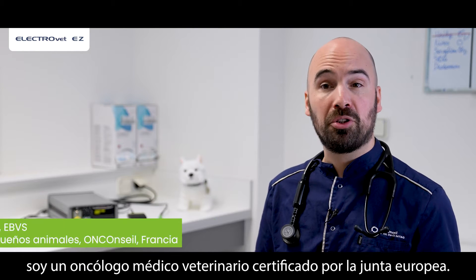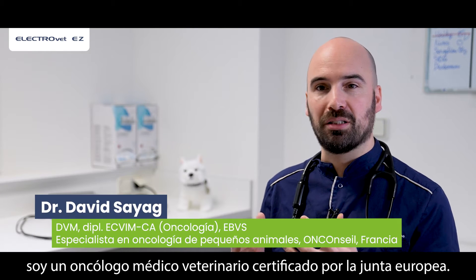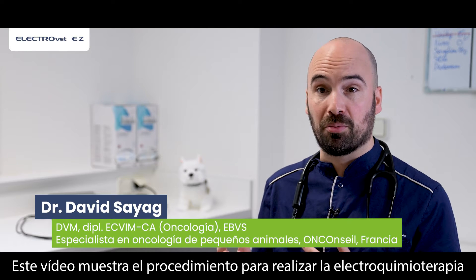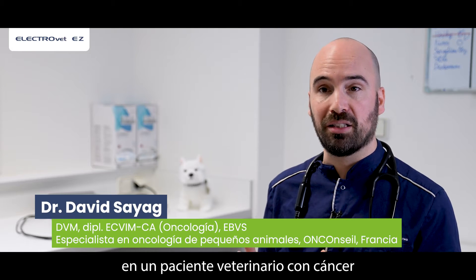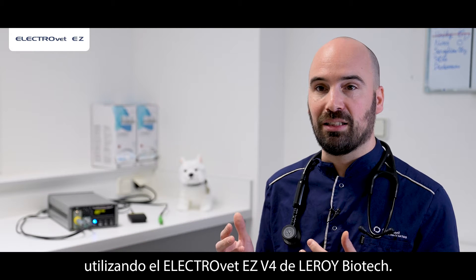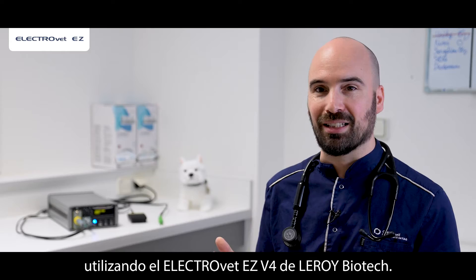I'm David Sayag. I'm a European board certified medical veterinary oncologist. This video shows the procedure for performing electrochemotherapy on a veterinary patient with cancer using the Electrovet EZV4 from Leroy Biotech.